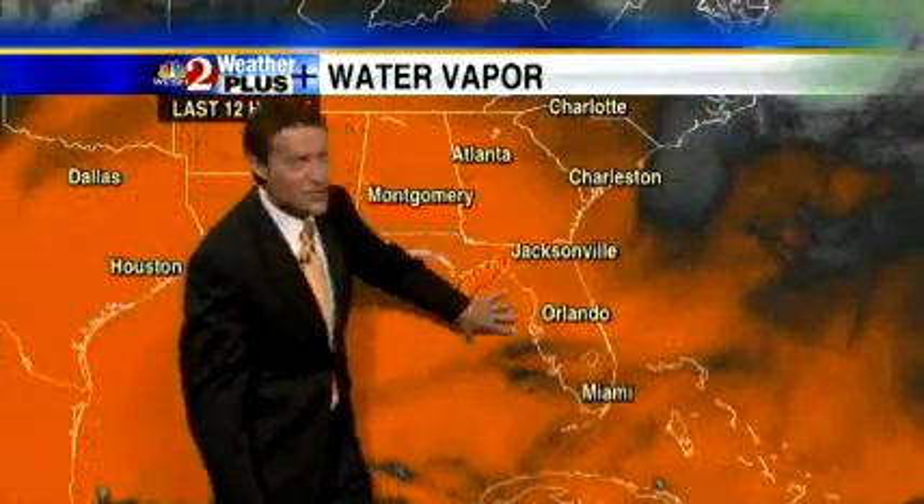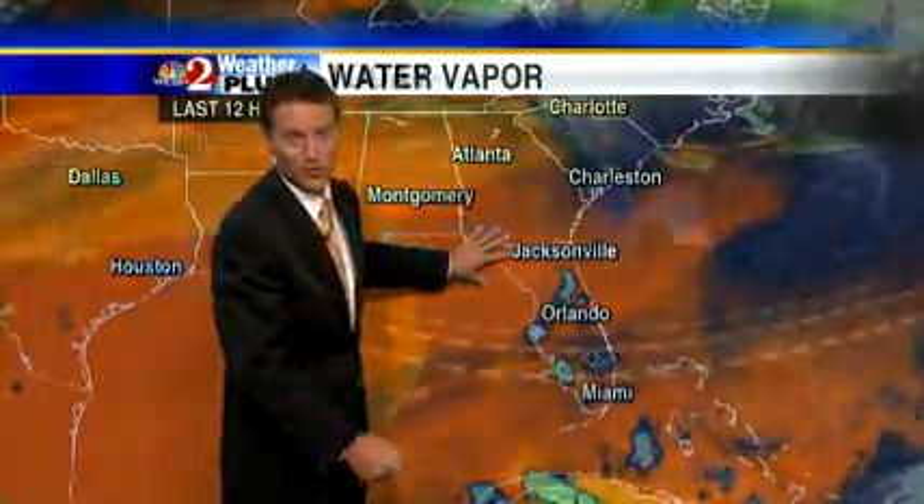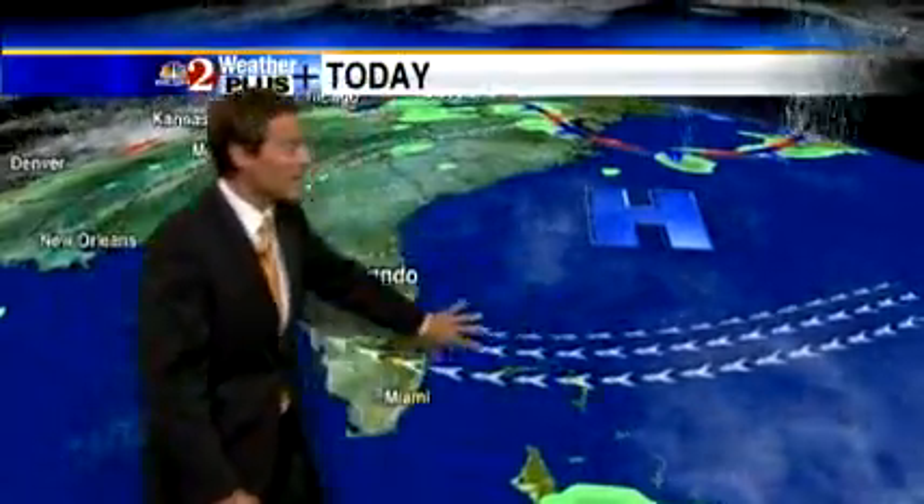Here's what's going on. High pressure is in control, drying the air mass out. We've been watching this water vapor loop over the past couple of days. That dry air is sitting up top. High pressure at the surface kicks the sea breeze very quickly back along the I-75 corridor — that's where you're going to have a chance to see a shower or storm today.